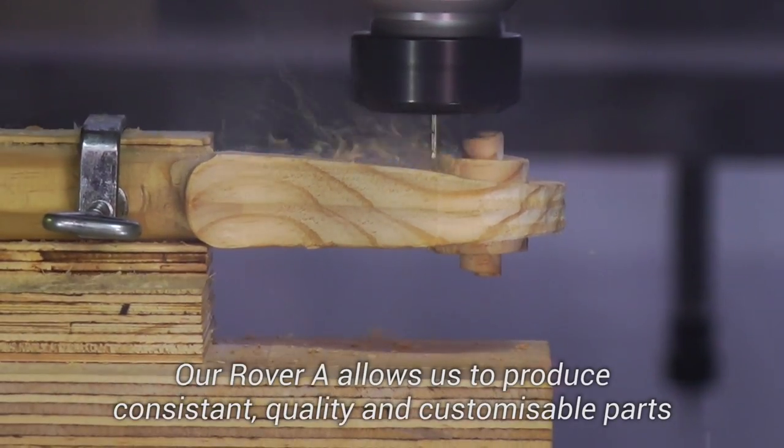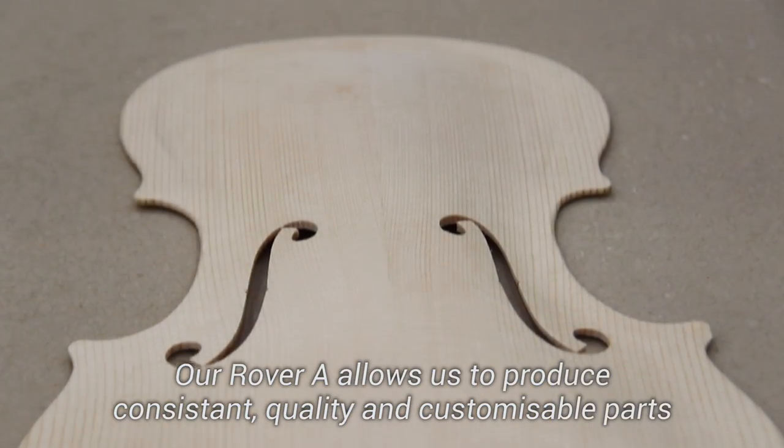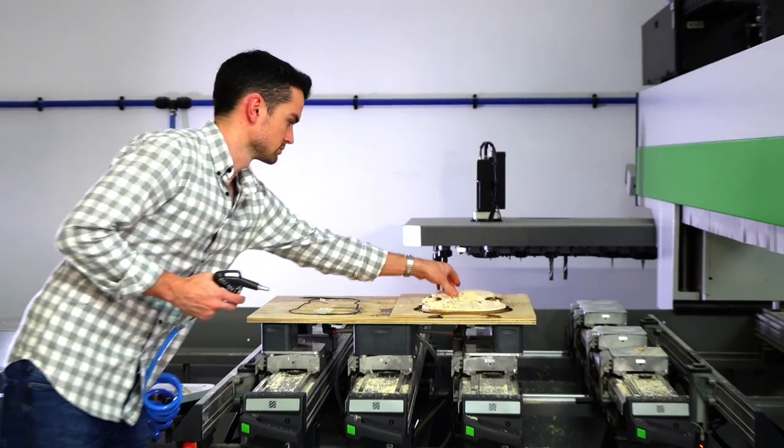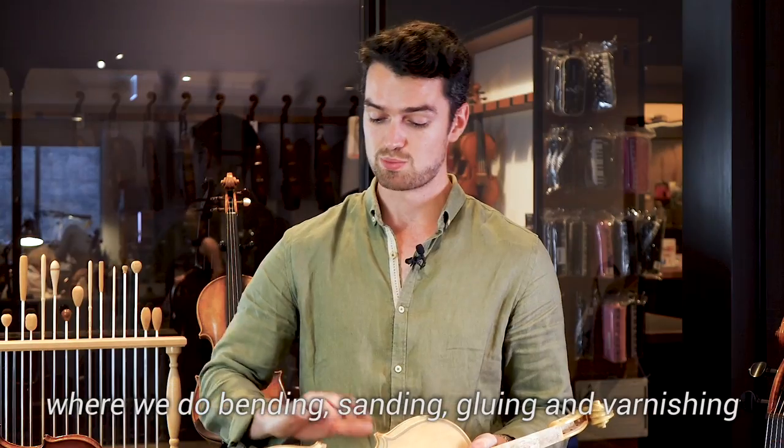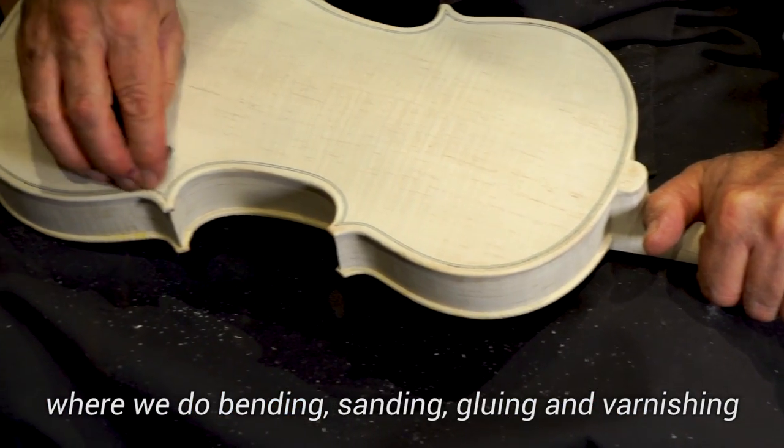Our Rover A allows us to produce consistent, quality and customisable parts. After the parts have been machined, they go on to assembly where we do bending, sanding, gluing and varnishing.